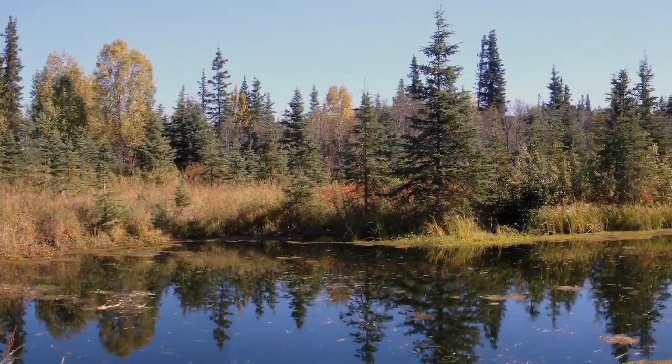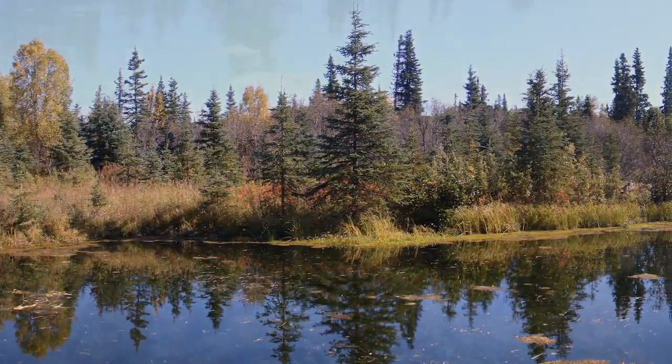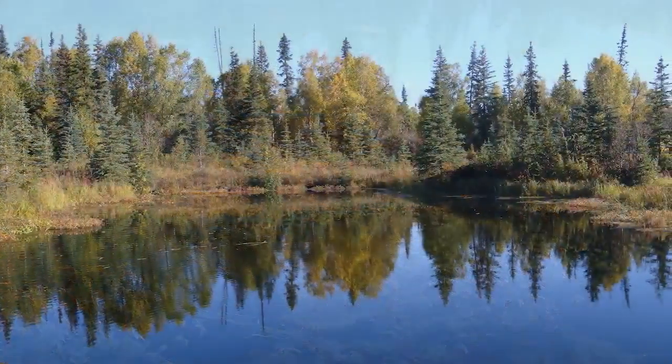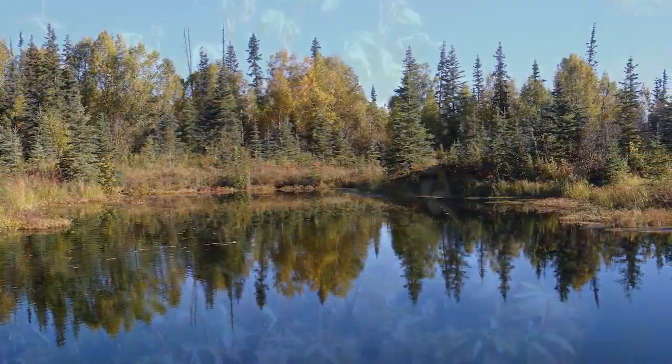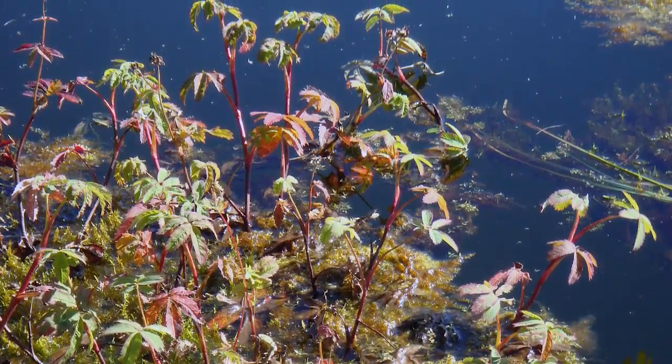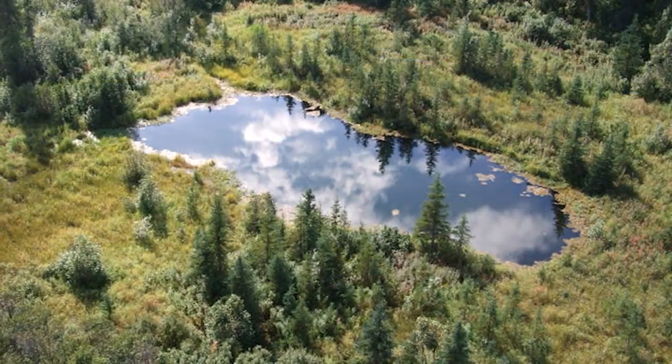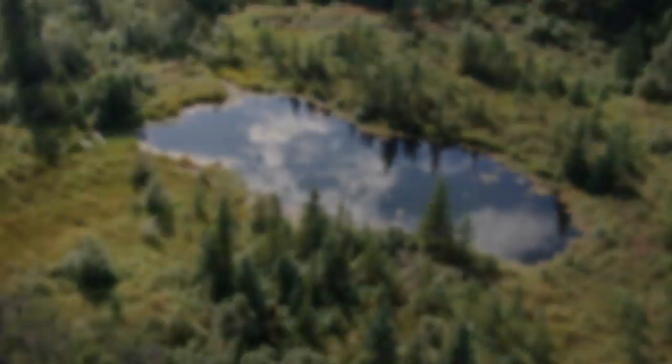The lake today displays all of the appearances of a naturally occurring lake with water quality properties similar to other lakes in the area. The lake and surrounding area are characterized as a vegetated pond with high value wetlands, which contribute to carbon export and food chain support to adjacent streams.